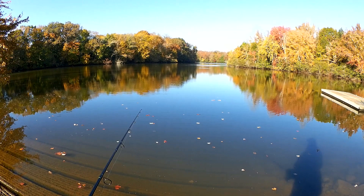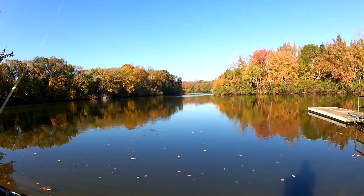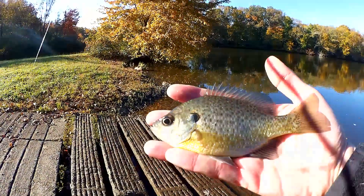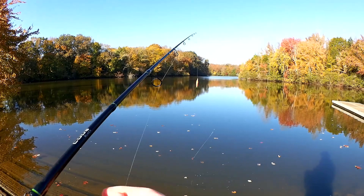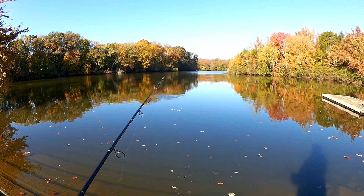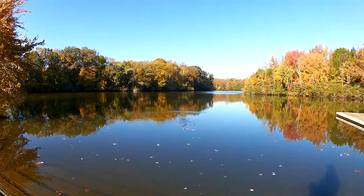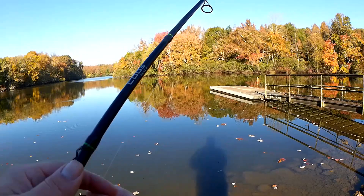There's a bite — got him. That's a good looking fish, got about a six-incher here. Still got some worm, getting it right back out there. Watch that bobber — there it goes, oh missed him. Got him — right back to where it was.